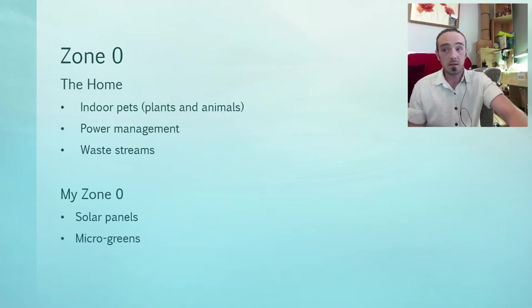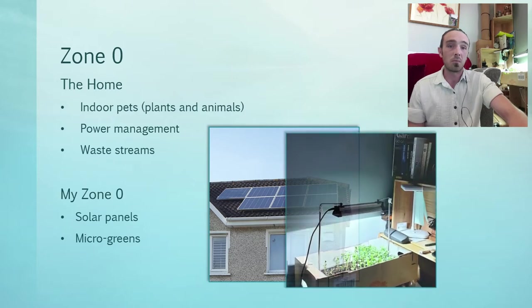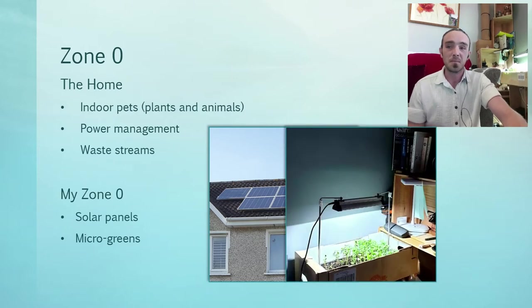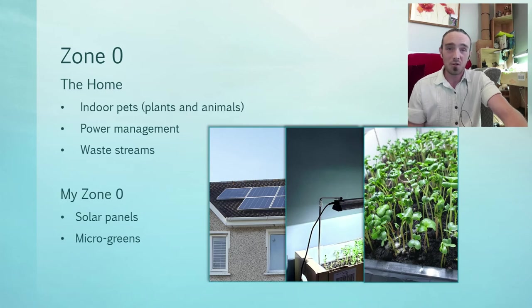In my zone zero, we have solar panels. And I'm growing microgreens — you can see them over my shoulder here. They are super tasty. They take up no room and they use less electricity per week than boiling the kettle once. I've put in about 1.2 liters of water, and that's about the only addition I've made to the system — it just does everything itself.